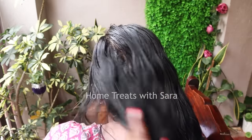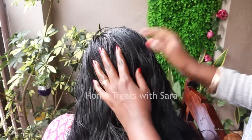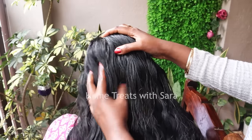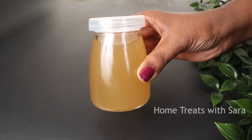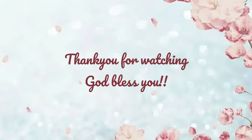Do give this hair oil a try and you will notice a significant difference in the overall health of your hair. I hope you found this video helpful — if so, share it with your loved ones and do consider subscribing if you haven't already. Thank you for watching. I'll see you all in another one — take care, and may God bless you.